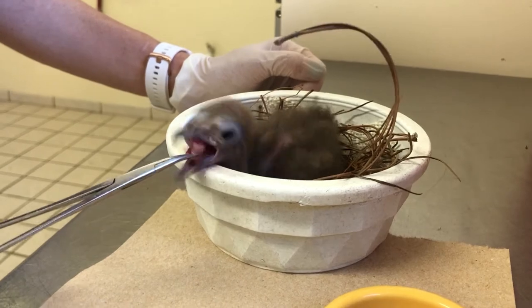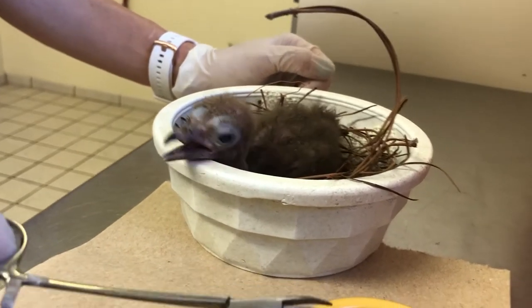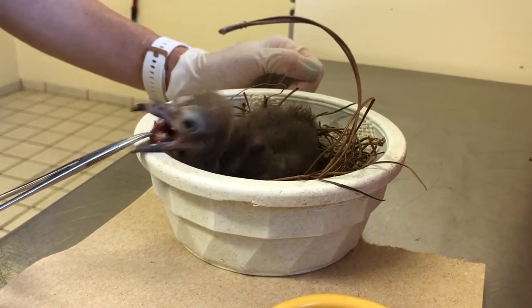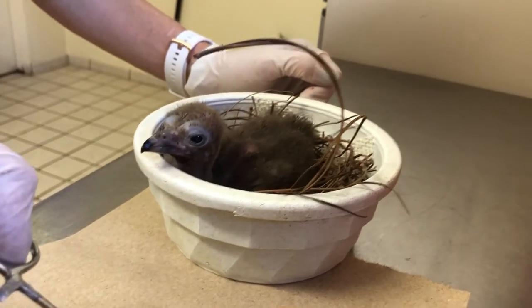This chick is very bright and alert, has a great appetite, and is getting a nice strong head and neck. It's doing really, really well.